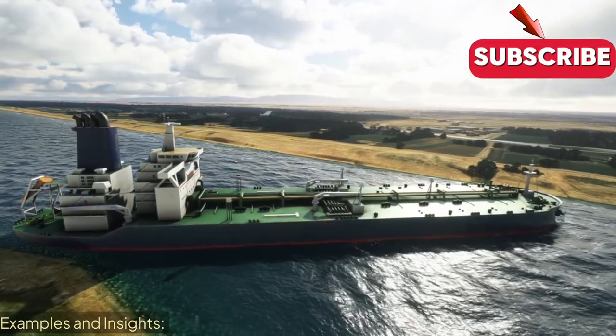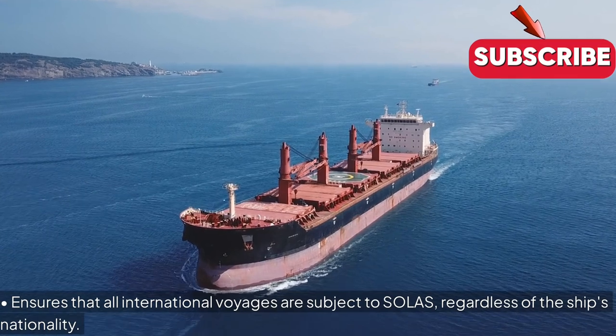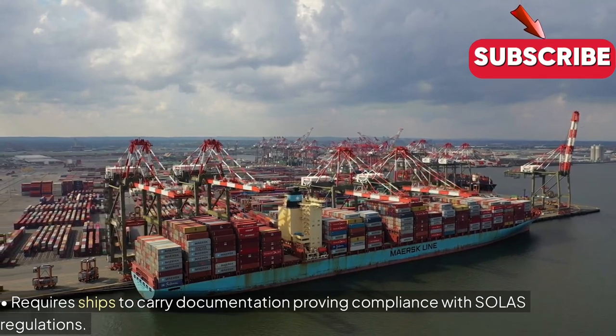Examples and Insights: Ensures that all international voyages are subject to SOLAS, regardless of the ship's nationality. Requires ships to carry documentation proving compliance with SOLAS regulations.